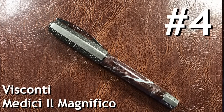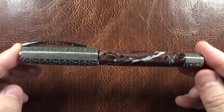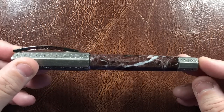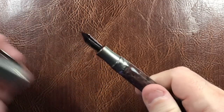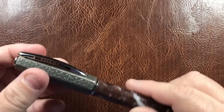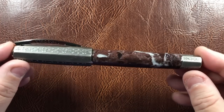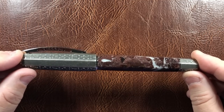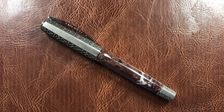In at number 4 we have the Visconti Medici Il Magnifico — a stunning pen coming in around 70 grams in weight. The cap and power vac filling knob are made of solid silver with an aged look, the section also has solid silver, it has a 23-carat palladium medium nib, and the body is made of solid marble. With a medium nib there's a slight bounce, but it's a solid workhorse writing pen for me, so it definitely made it into the top 10.